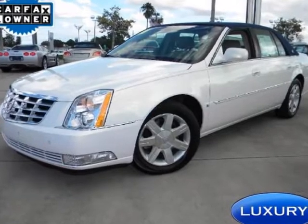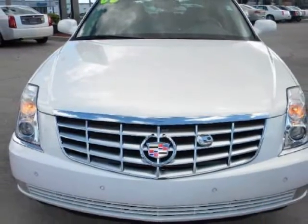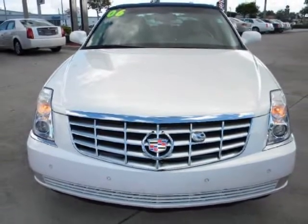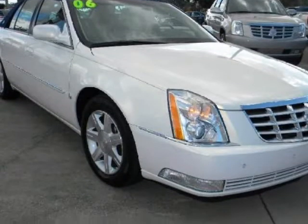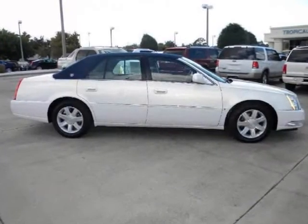We think you will love this pre-owned 2006 Cadillac DTS 4-door sedan with 1SC, which has 48,658 miles. It comes fully equipped with 4-wheel ABS, 4-wheel disc brakes, adjustable steering wheel, and many other features.